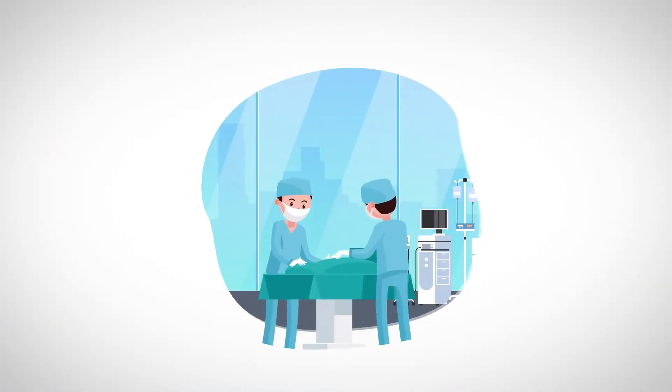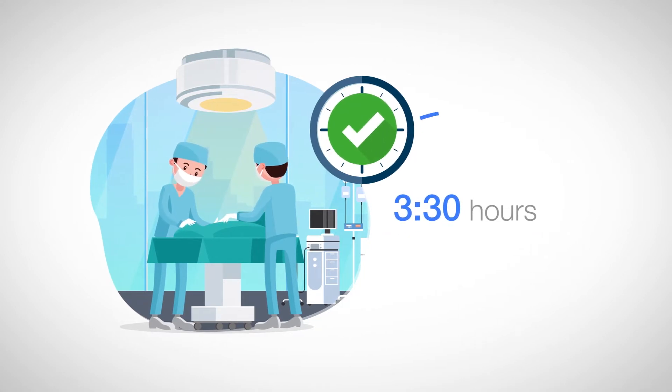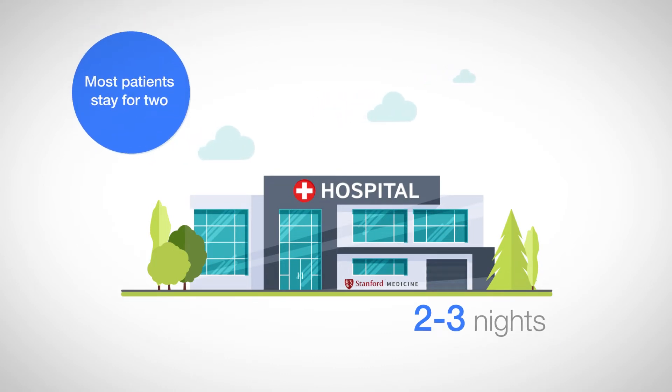Post-surgical care. Your MMA surgery will take about three and a half hours. After the surgery, you'll be admitted to Stanford Hospital for two to three nights. Most patients stay for two.